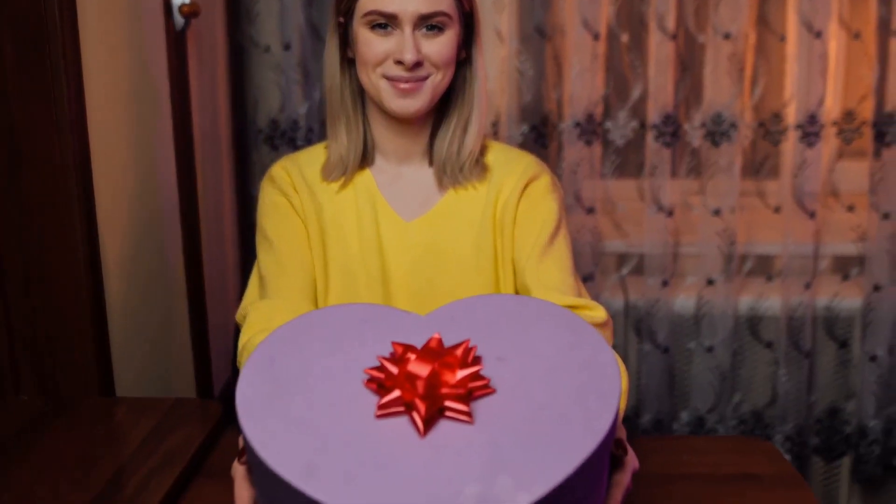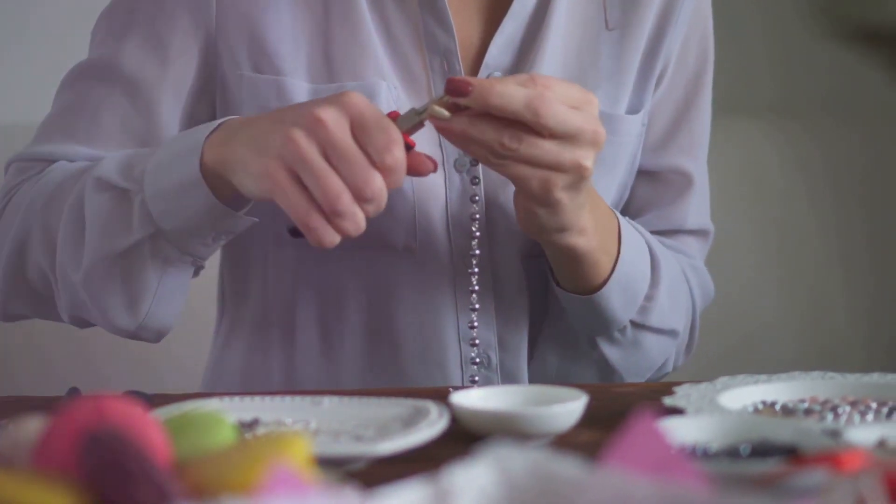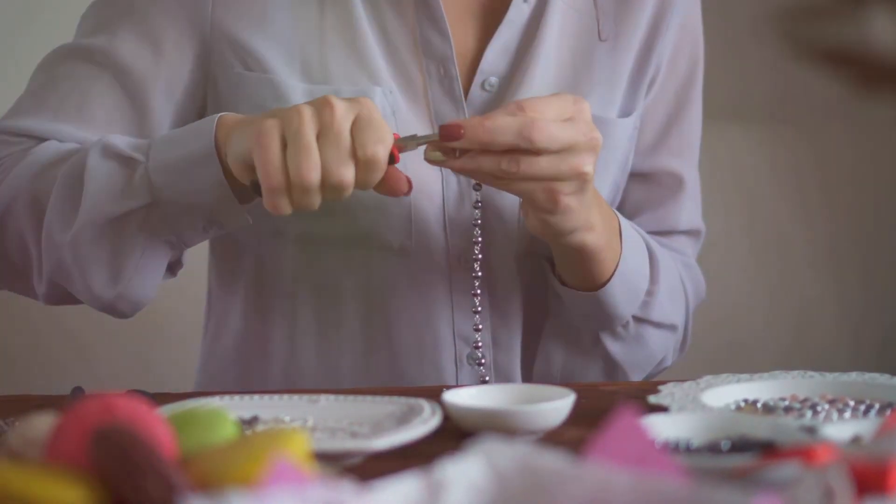This gift continues to bring joy, as each note reveals a new surprise, a new reason to smile. From designing personal jewelry to constructing a memory jar, these DIY gift ideas are bound to awe.